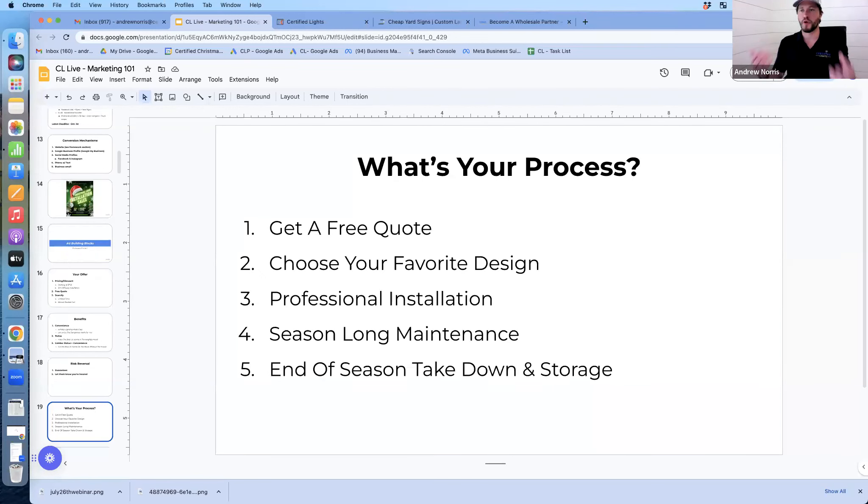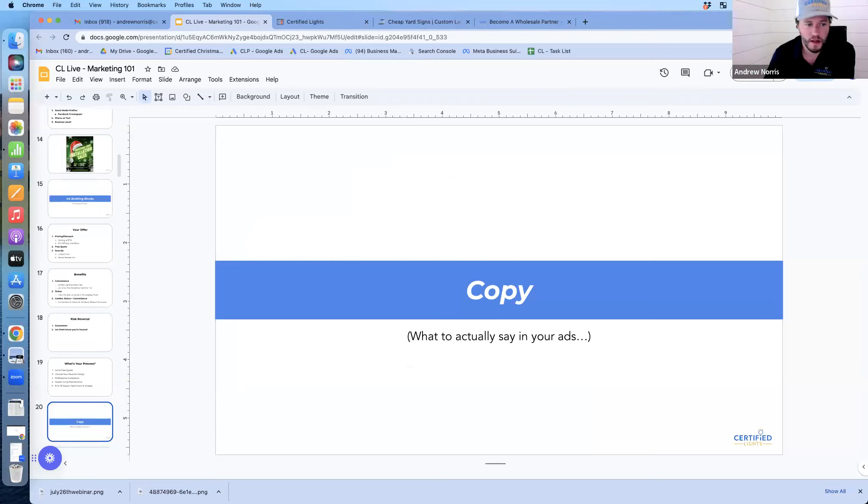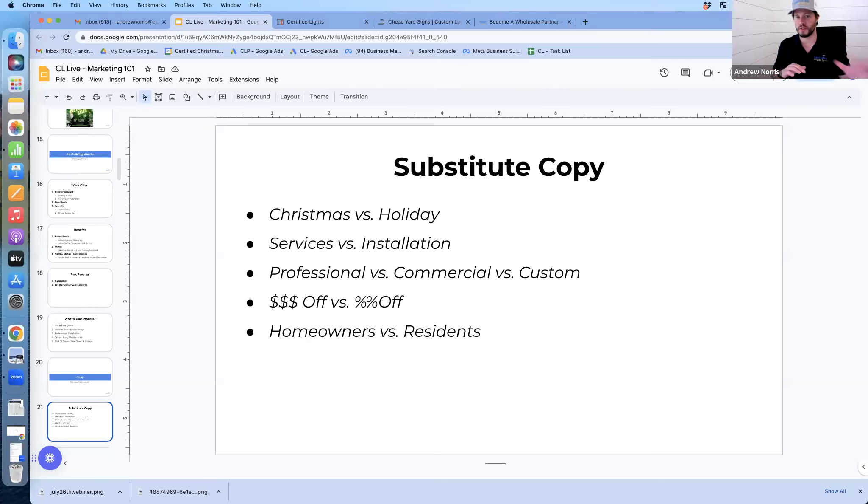It's important to mention your process. A lot of people have never had Christmas lights installed, so they're unaware of what steps are involved. Mentioning that in your marketing can really help. Let them know: first, you'll get a free quote; then choose your design; then we install; then maintenance during the season; then take down and storage — whatever it is you offer.